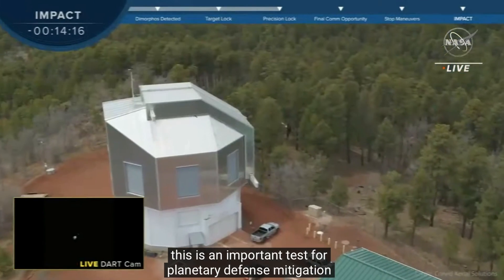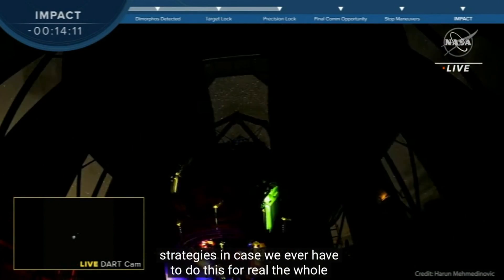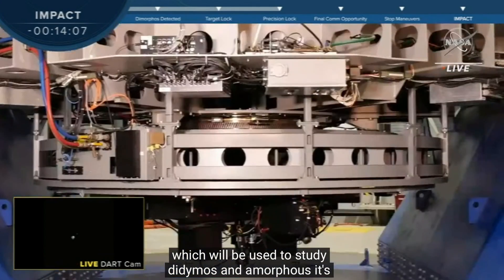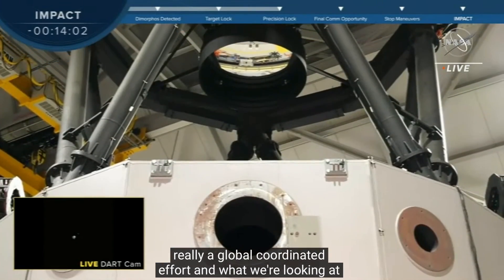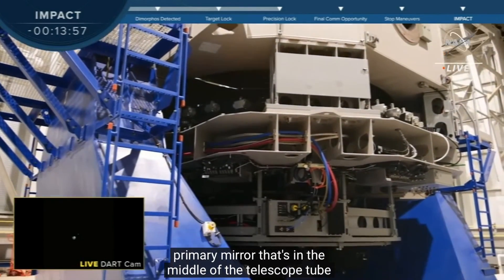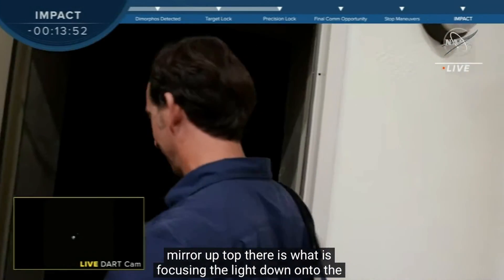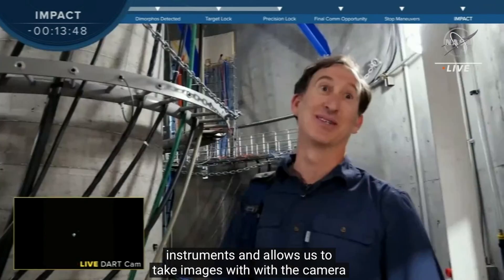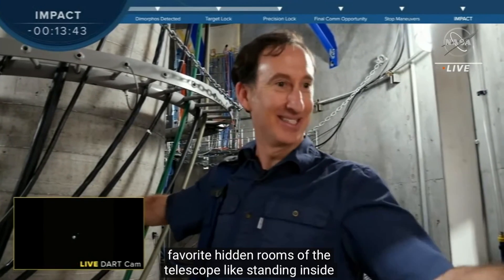The Lowell Discovery Telescope is one of many telescopes around the world which will be used to study Didymos and Dimorphos. It's really a global coordinated effort. What we're looking at here is a large 4.3 meter primary mirror in the middle of the telescope tube. Up at the top is a secondary mirror, which focuses the light down onto the instruments and allows us to take images with the camera located at the bottom. This is one of my favorite hidden rooms of the telescope — standing inside, underneath, 100 tons above your head.